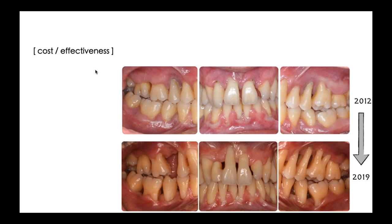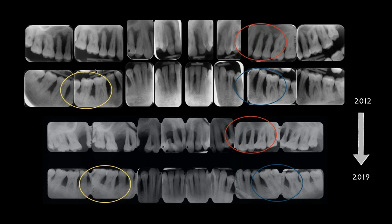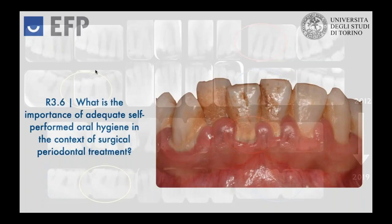Furthermore, we have to acknowledge that the cost-effectiveness provided by repeated scaling and non-surgical therapy is much higher. We all have cases, I believe, in which the potential for repeated non-surgical therapy can be expressed to its full potential. We see this radiograph from cases treated in our department only by non-surgical therapy, in which the remineralization of these defects has been achieved.